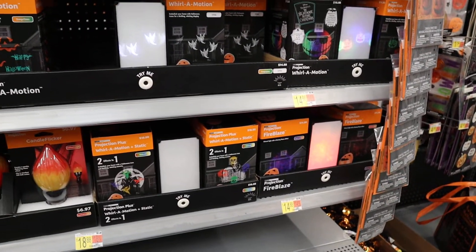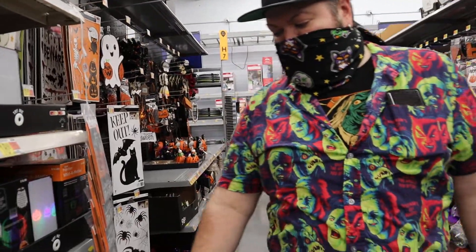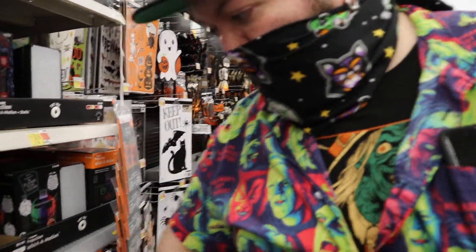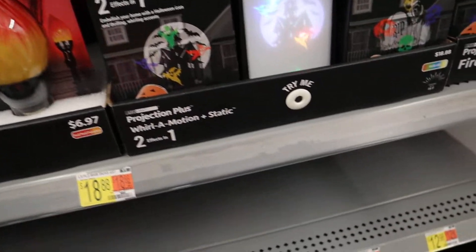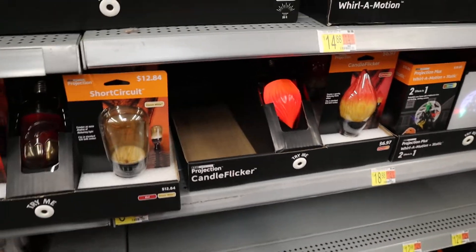That one's actually pretty good. This is also a lot cheaper than Spirit Halloween — I think Spirit's usually $25, and this is only $15. So if you want to save a little money, this light is probably about the same effectiveness as a Spirit one. Let's see what this guy does — that's actually a pretty decent light.